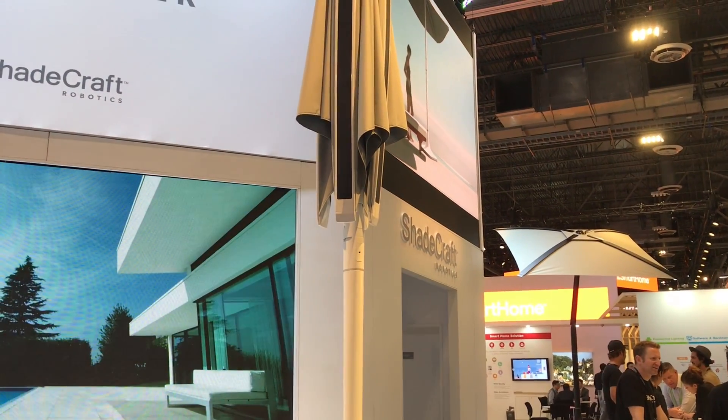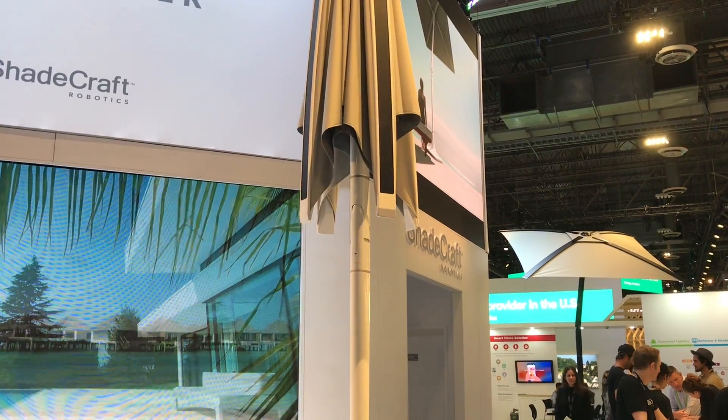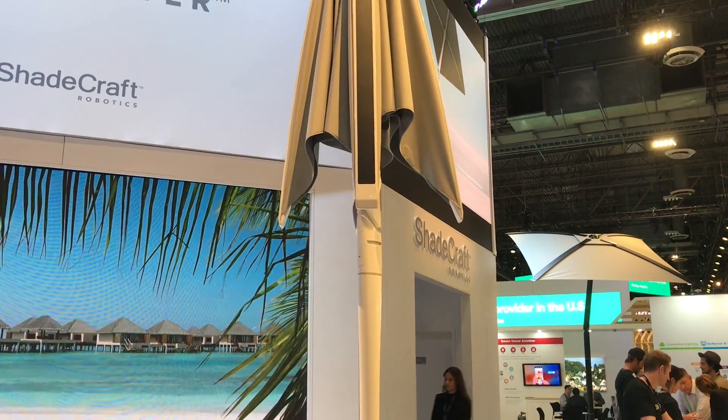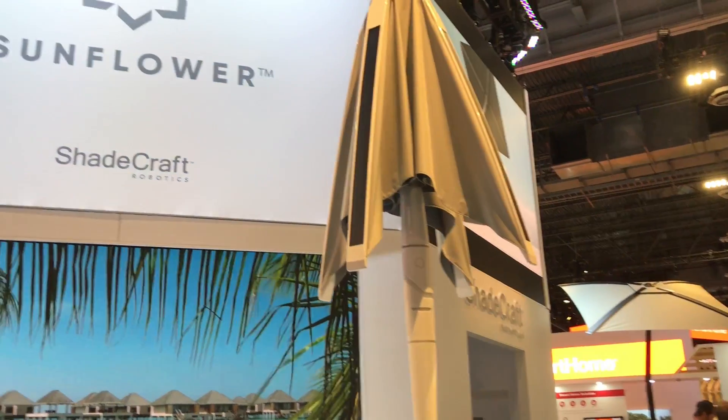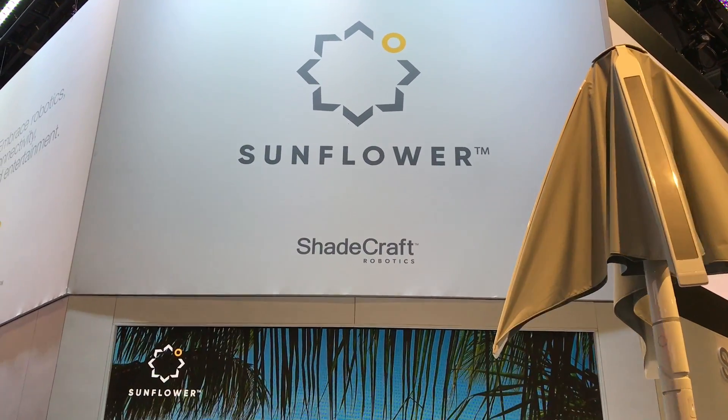It has one hinge, as you saw — not two hinges, just one that will adjust to make sure that you're always in the shade. Again, another cool product that we're seeing here at CES, and this is the Sunflower from Shadecraft.